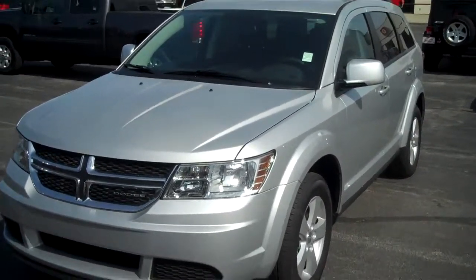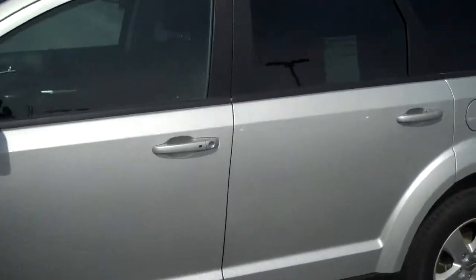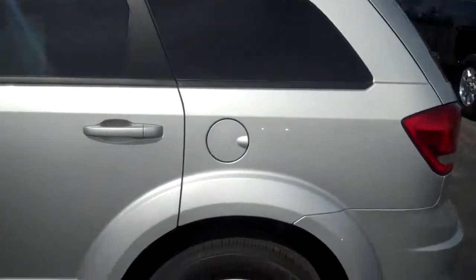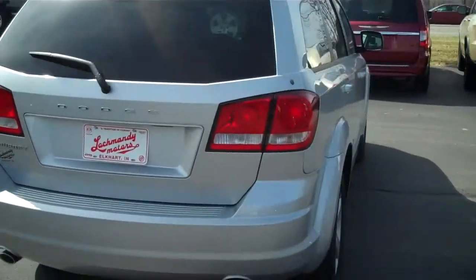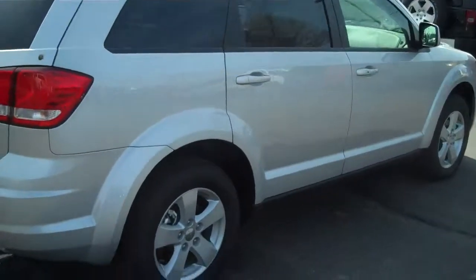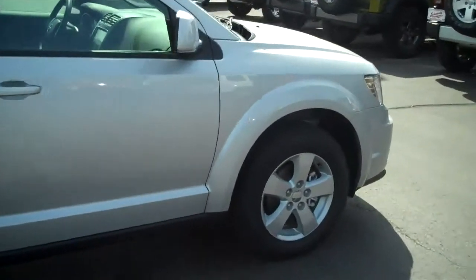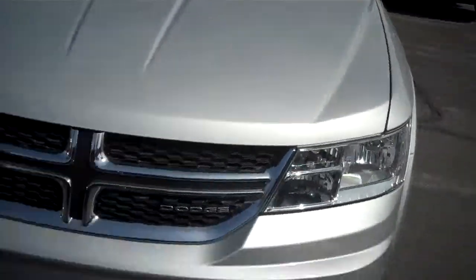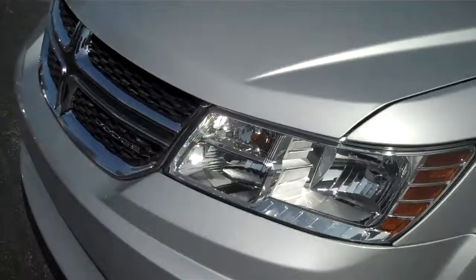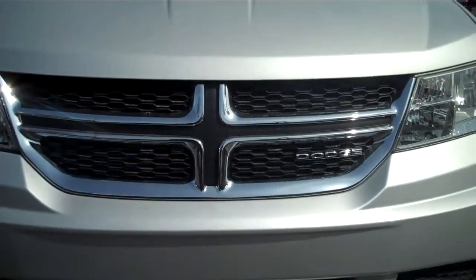This is the all new 2011 Dodge Journey. The specific one is the Main Street. Very aggressive styling, lower center of gravity. All grills now on Dodges have the chrome with black insert.